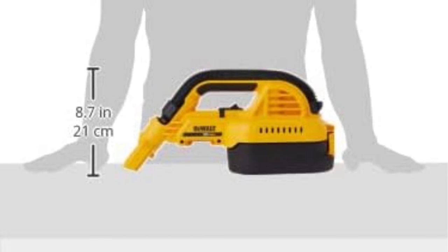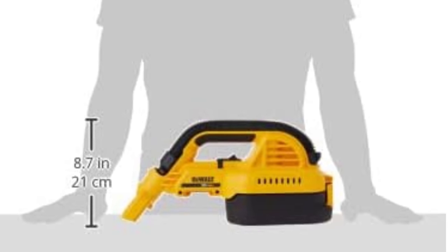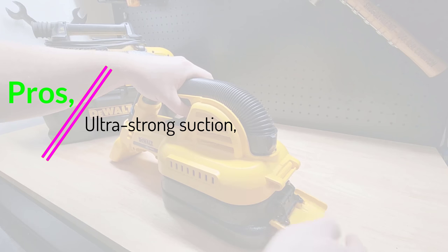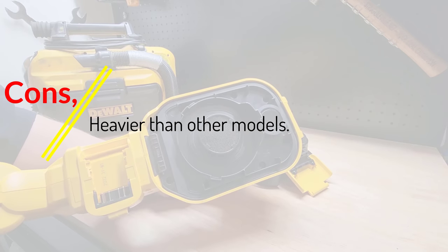An extra pound and a half of weight means nothing considering how well it picks up dirt. Testers also noted that the vacuum doesn't come with its own battery pack. However, if you already own any other Dewalt lithium-ion powered hand tools, you'll likely have just what you need to get up and running. Pros: ultra-strong suction, comes with a variety of accessories, impressive debris pickup. Cons: heavier than other models.